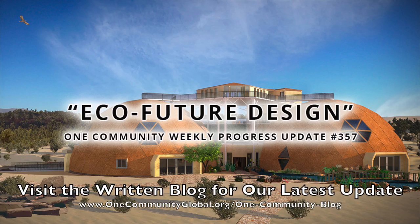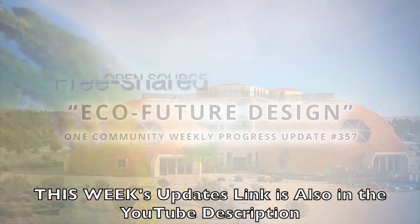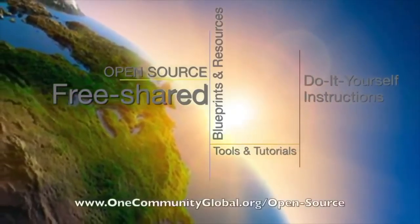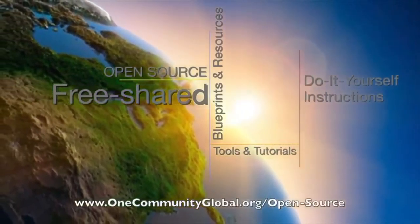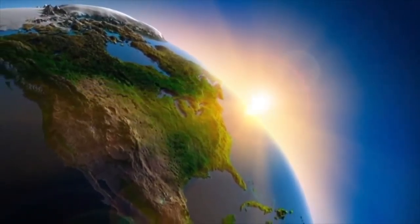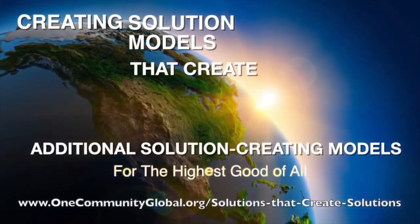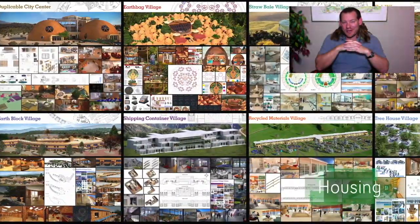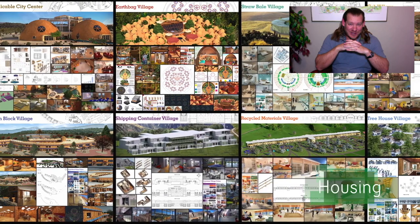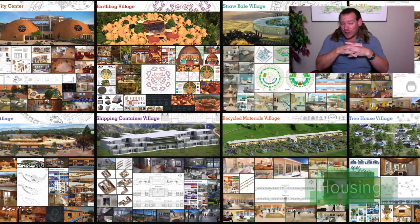Eco-Future Design. One Community Weekly Progress Update, number 357. One Community is a 501c3 nonprofit organization. We are creating open source and free shared blueprints and resources, tools and tutorials, and do-it-yourself instructions for highest good living. Creating solution models that create additional solution creating models in the service of all life on this planet. My name is Jay Siebel and I'm the Executive Director of the One Community 501c3 nonprofit organization. This is the January 26, 2020 edition of our Weekly Progress Update.